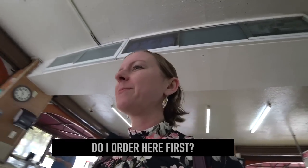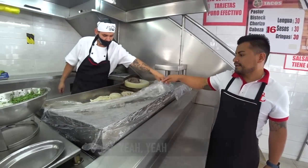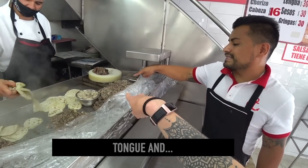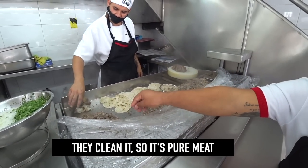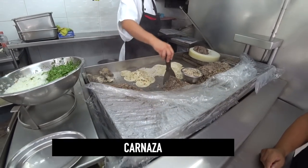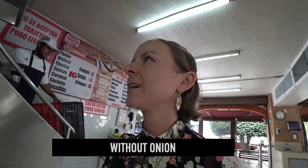I ordered at the counter, asking about the menu options. The staff explained the different cuts — lengua is tongue, cabeza refers to the trimmings of the head including cachete which is cheek, and carnasa is the pure clean meat from everything that gets trimmed. I ended up ordering a carnasa and a chorizo taco, sin cebolla — without onion.